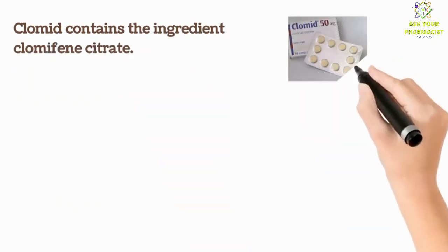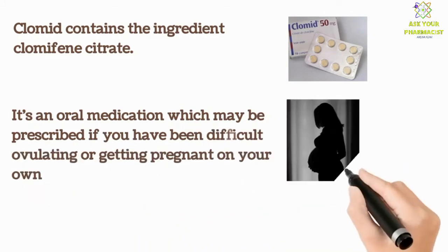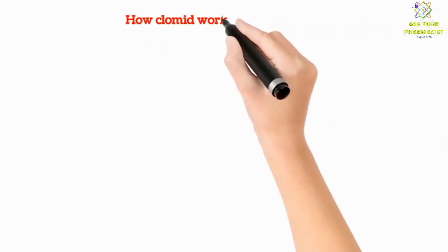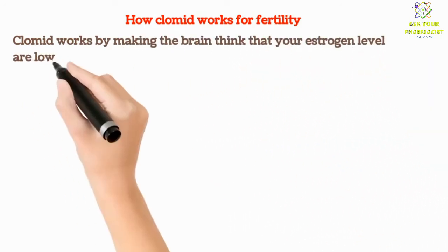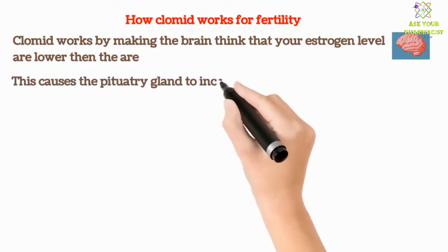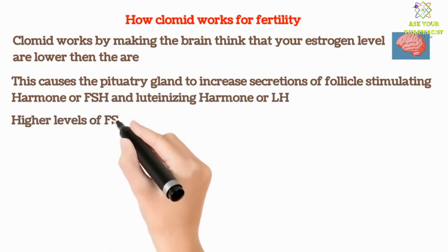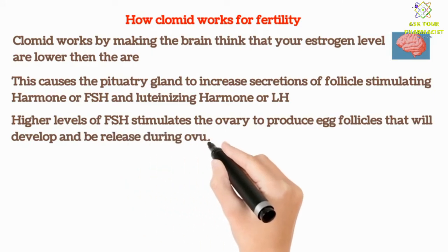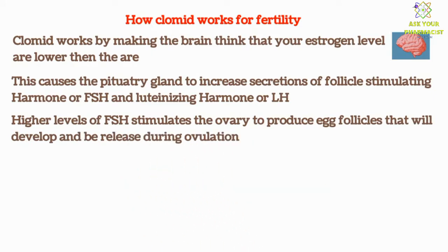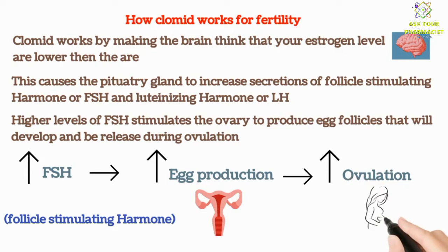Clomid contains the ingredient called Clomiphene citrate. It's an oral medication which may be prescribed if you have been having difficulty ovulating or getting pregnant on your own. How does Clomid work for fertility? Clomid works by making the brain think that your estrogen levels are lower than they are. This causes the pituitary gland to increase secretion of follicle-stimulating hormone, or FSH, and luteinizing hormone. Higher levels of FSH stimulate the ovary to produce an egg follicle, or multiple follicles, that will develop and be released during ovulation. In simple words, Clomid increases follicle-stimulating hormone, which increases egg production. This is how ovulation is induced and females conceive pregnancy.